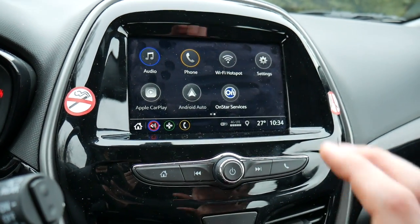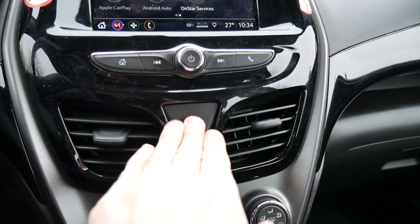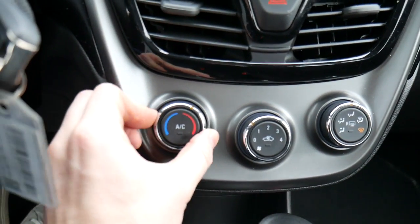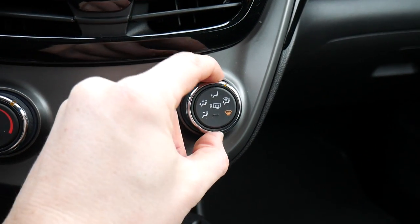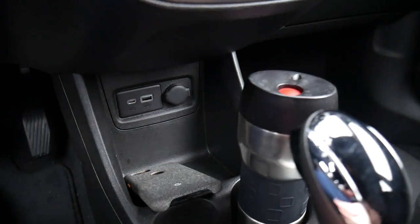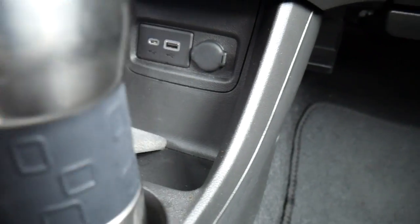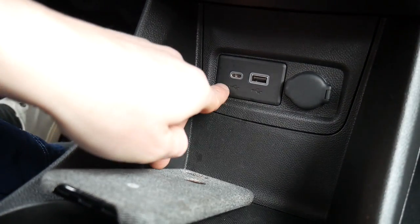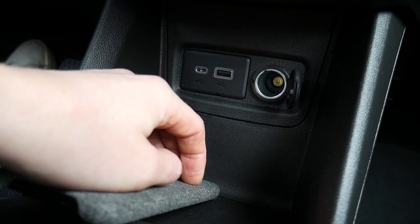Down below there's a nice big hazard button, two large vents, and your climate controls: a dial to adjust temperature, a dial to adjust the fan, and a dial to adjust the vent direction. Below that is a storage cutout where I've been keeping my phone, and further down you can see two USB ports — one old-fashioned and one new — plus a power port.